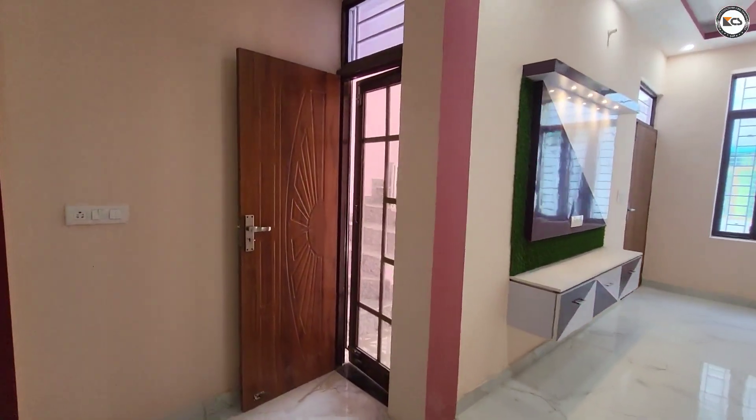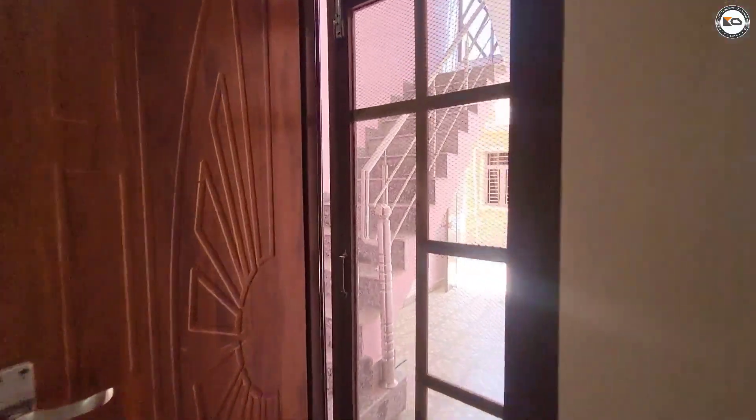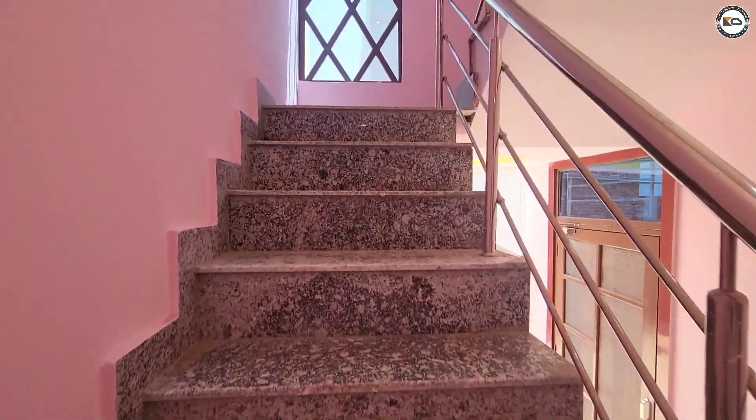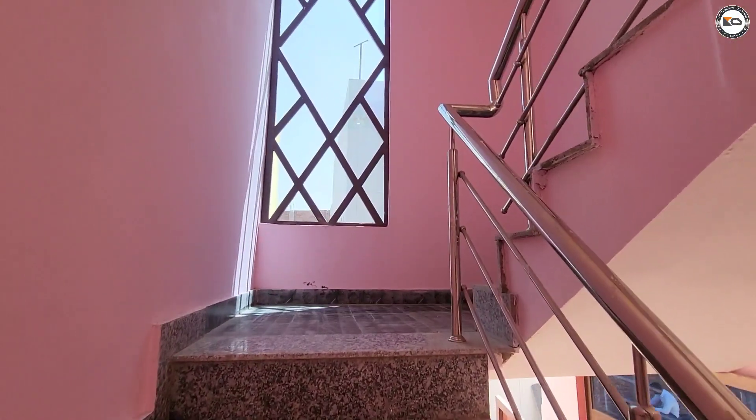Ready to move. You can always move on to the stairs. There is one room set — one bedroom, kitchen, and toilet bathroom.